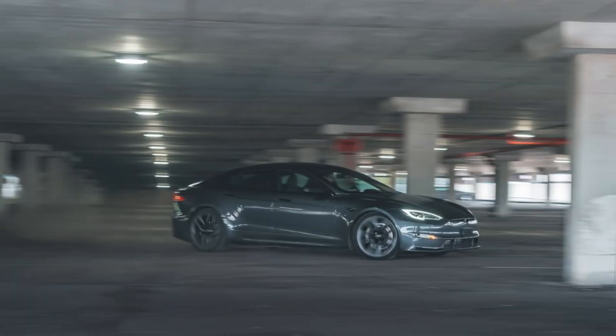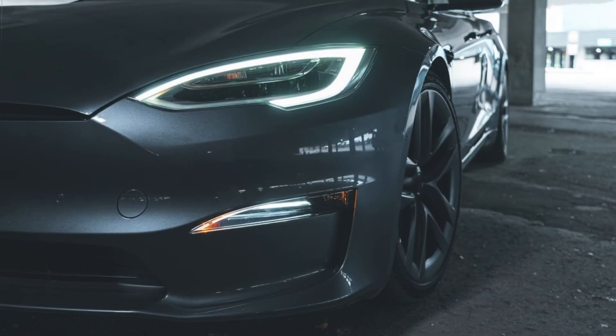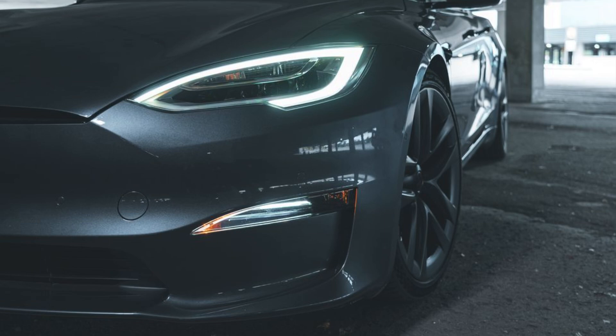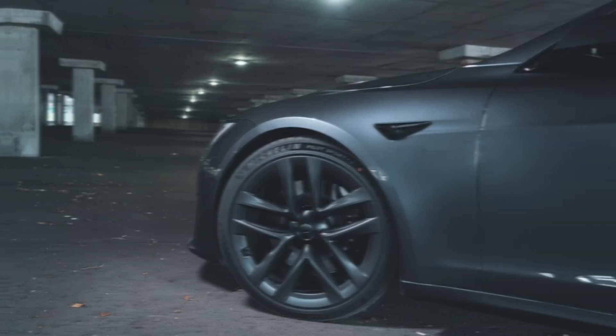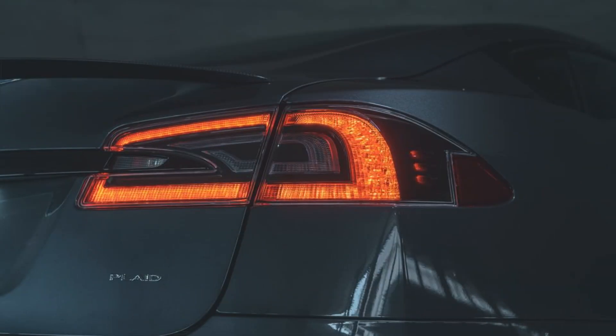Performance. The 2024 Model S comes in two trims: long-range and plaid. The long-range has an EPA estimated range of 405 miles and can accelerate from 0 to 60 miles per hour in 3.1 seconds.